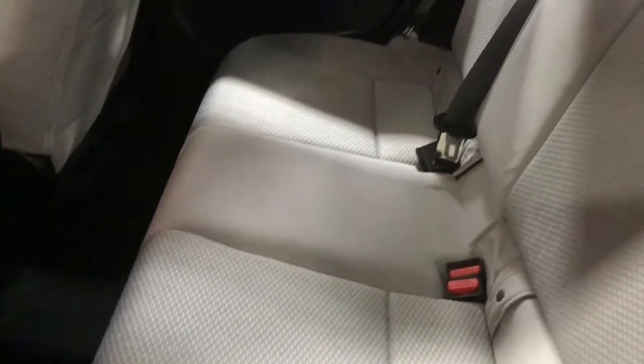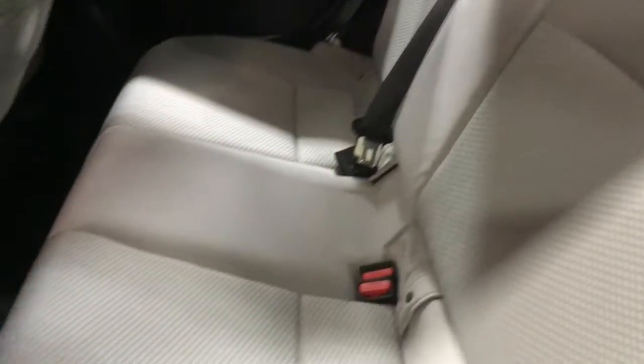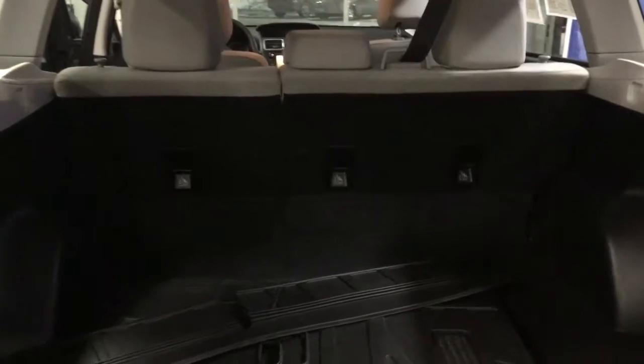Your second row is very spacious — you can fit three adults in here super comfortably. It also really showcases a premium, well-kept gray cloth interior. Your second row seats are also split-fold seats that fold down to reveal even more space in your trunk area, meaning extra room for you to pack, store, and travel with whatever you need.